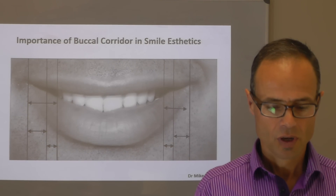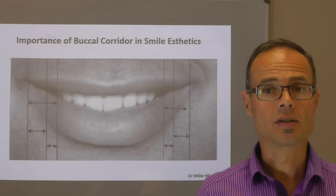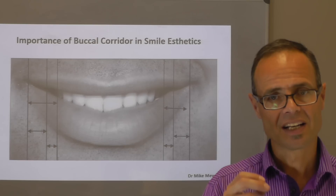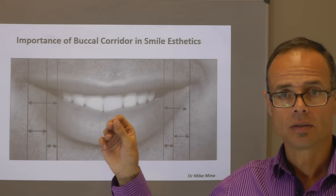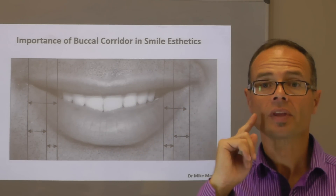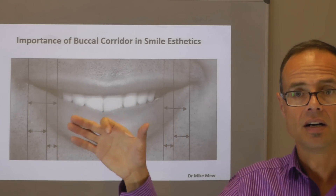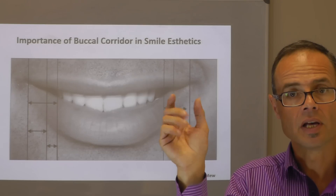The importance of buccal corridors in smile aesthetics: everyone likes a broad, wide smile — it looks good and it's important to analyze. When we look at someone's smile, we're comparing the width of the dental arch — that's the arch shape that the teeth make, demonstrated here — to the width of the mouth, and of course the thickness of the lips.